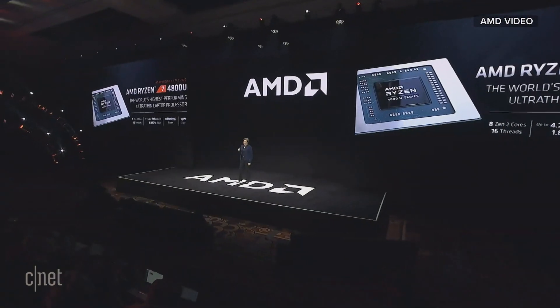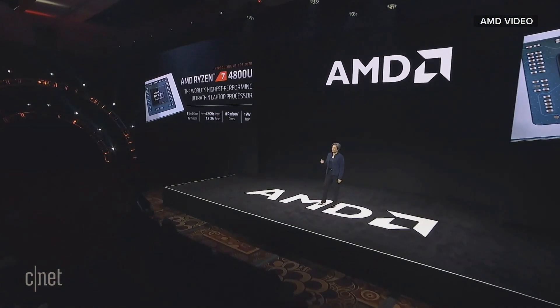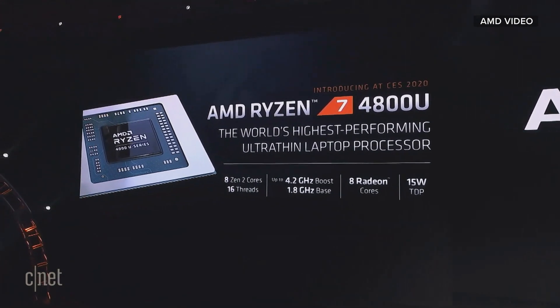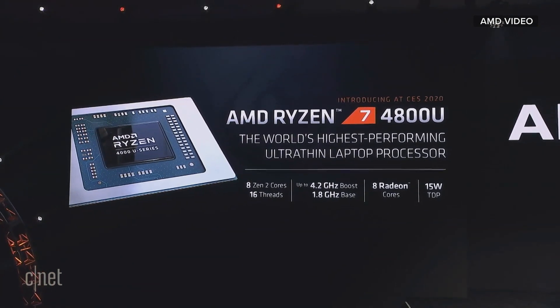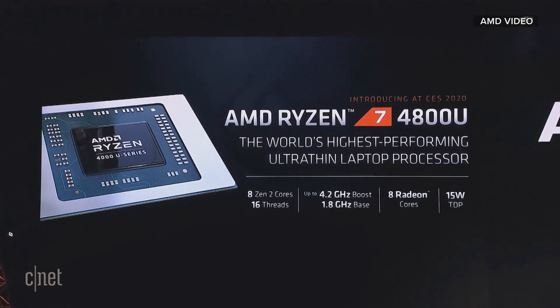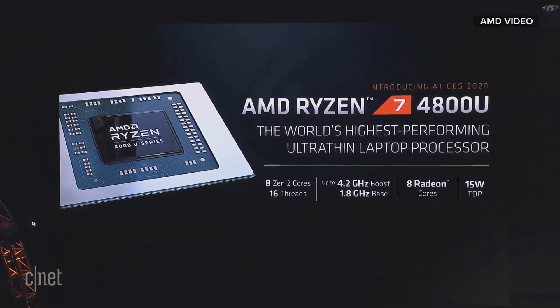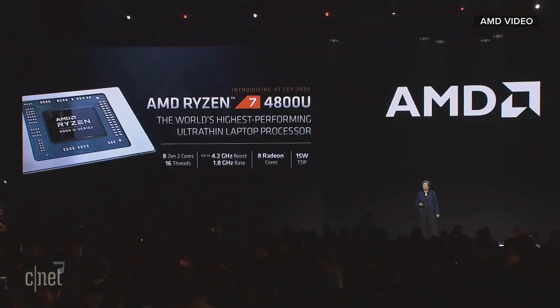Just a little bit about specs. When you look at the Ryzen 4000 series, we'll start at the top of the stack for ultra-thins: the Ryzen 7 4800U. It has eight Zen 2 cores, 16 threads, goes up to 4.2 gigahertz, and has eight Radeon graphics cores. We've done a tremendous amount of optimization around these graphics cores — they're based on our Vega architecture and have 59% more performance than the previous generation. All of this fits in a 15-watt envelope — an incredible amount of technology in 15 watts.